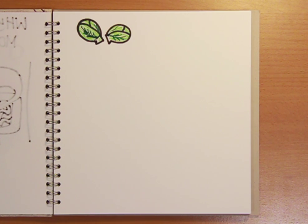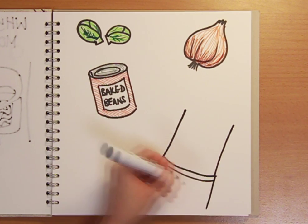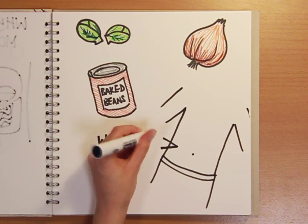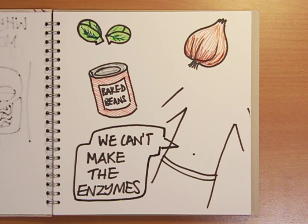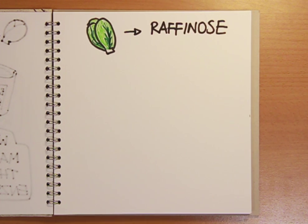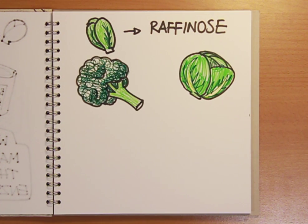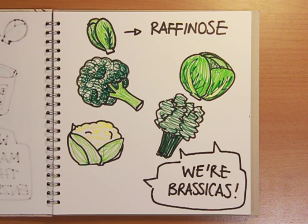And this is where the sprouts come in. Sprouts, along with onions, beans and dairy products, are hard to digest in the stomach and small intestine because our bodies can't produce the enzymes needed to break down some of the chemical components they contain. The main culprit in sprouts is a complex sugar called raffinose, which is also found in cabbage, broccoli, cauliflower, kale and in fact all members of the brassica family of vegetables.